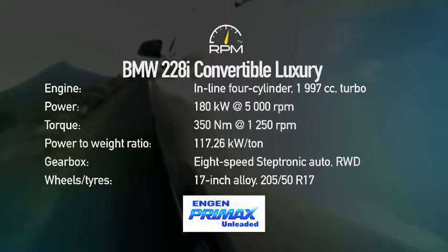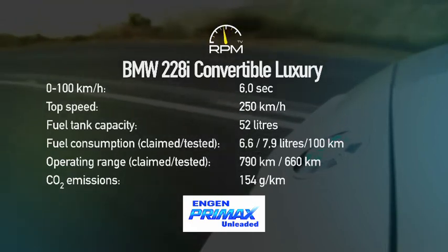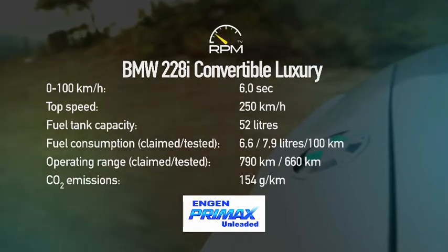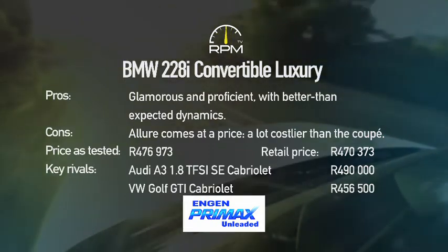A lively turbo engine, swift-shifting auto gearbox and a well-sorted chassis — especially in the rag-top context — combine to make the 228i Convertible a surprisingly satisfying car to drive. The sleek new look adds real visual appeal too, but compared to the coupé, acquisition cost is high while interior space and overall practicality are compromised. All of which goes to show that glamour doesn't come cheap.